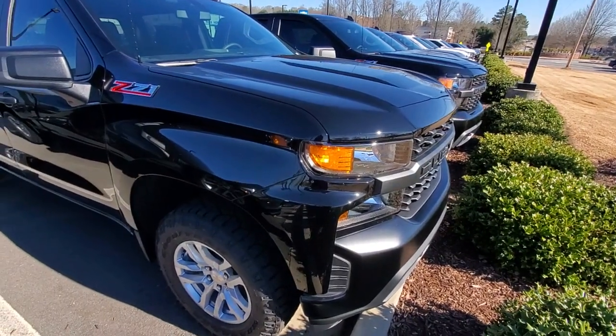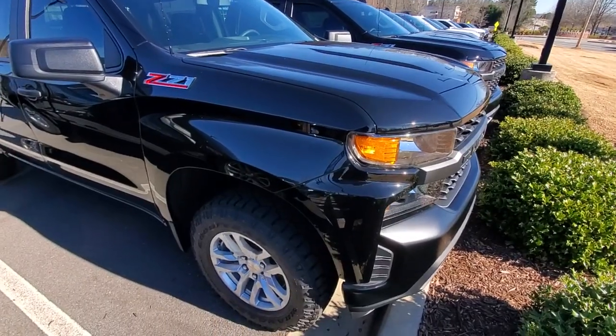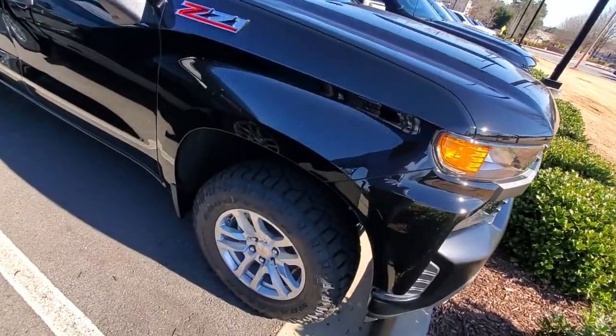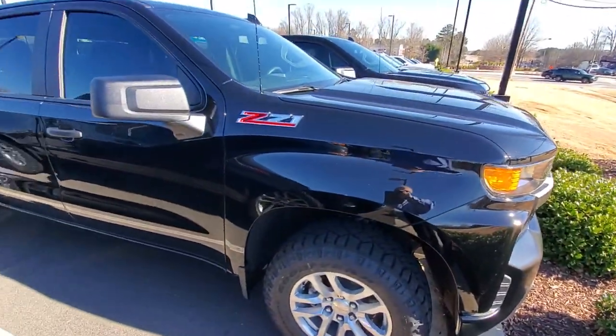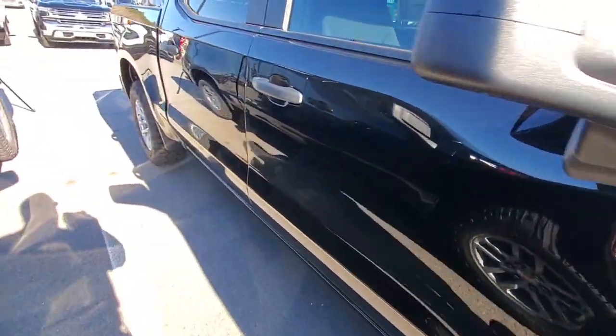Hello, Joseph. I'm Ricardo with Rick Hendrick Chevrolet of Buford. I just wanted to show you this Silverado that you were looking at online. It's a Z71 work truck. It's black, very pretty truck, crew cab. Nice tires on here.